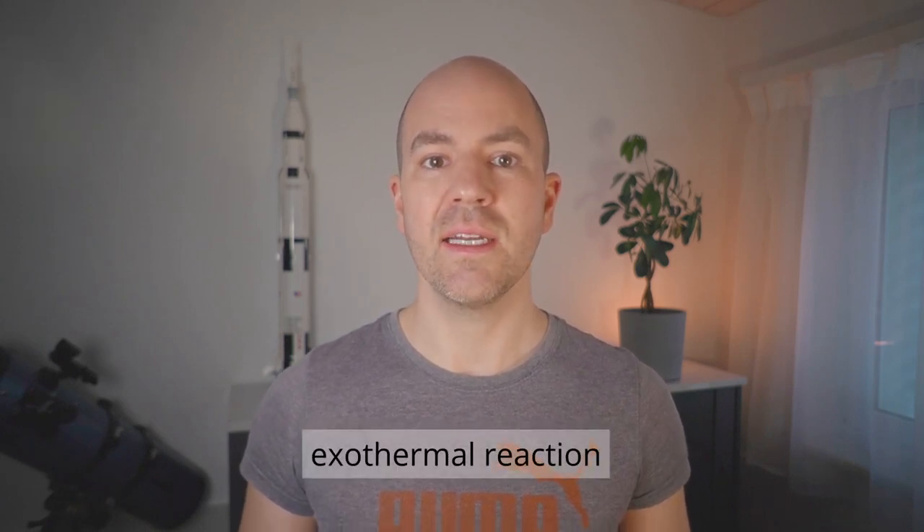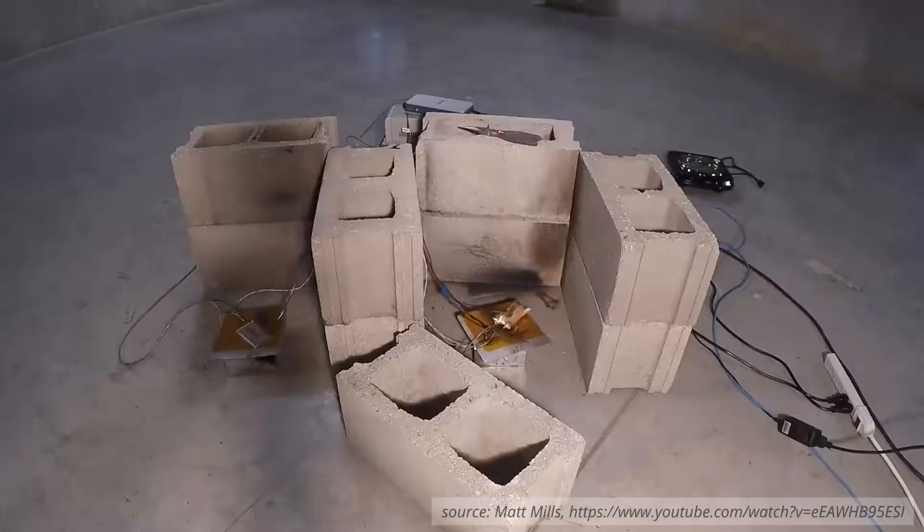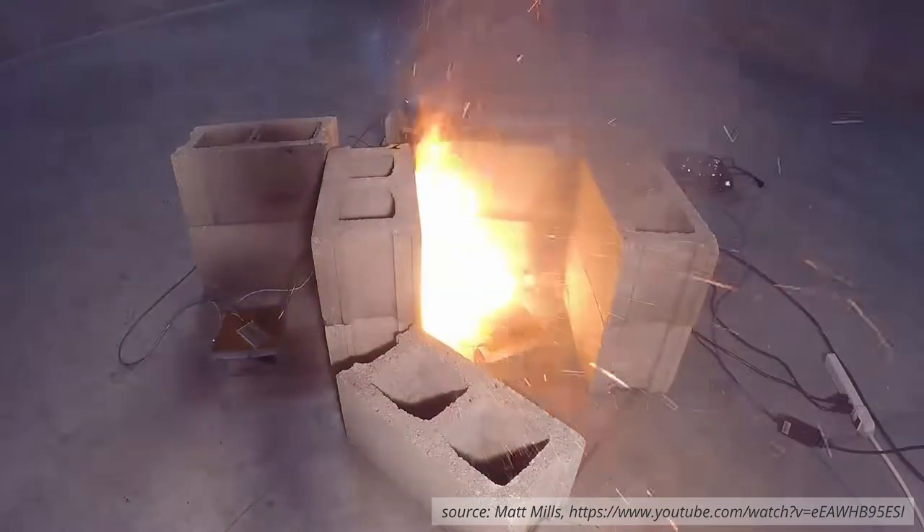So what is meant by thermal runaway? It is a self-propelling decomposition reaction. The reaction is initiated by heat, which lets the battery reach a critical temperature, but this reaction itself is also releasing heat, so it is an exothermal reaction. Since the reaction was enabled by heat in the first place, the reaction accelerates with increasing temperatures, releasing even more heat, and so on. The result is a battery fire, as shown here in the case of an overcharged lithium-ion cell.